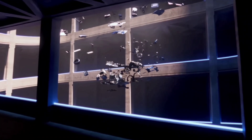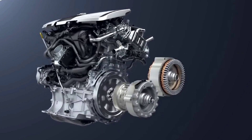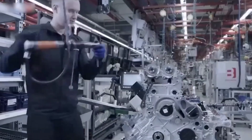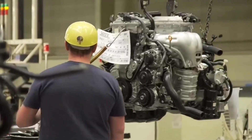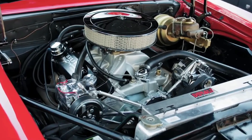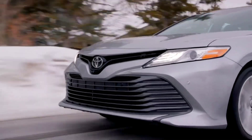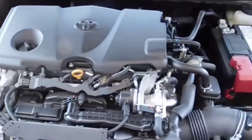Toyota's new global architecture, TNGA, plan led to the development of the Dynamic Force Engine family of petrol engine series. To streamline the production of Toyota automobiles, the engines were developed in tandem with the TNGA family of vehicle platforms, beginning with the four-cylinder A25A type installed in the XV70 series Camry in June 2017. The engine is utilized in a variety of Toyota and Lexus cars.